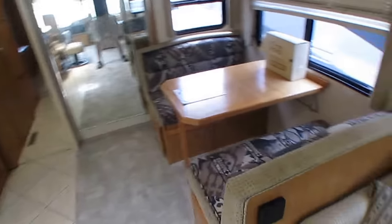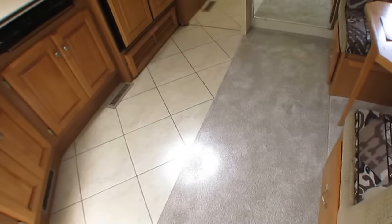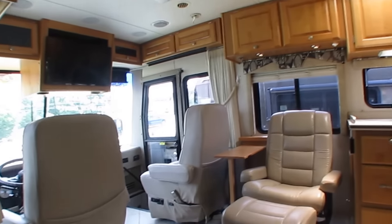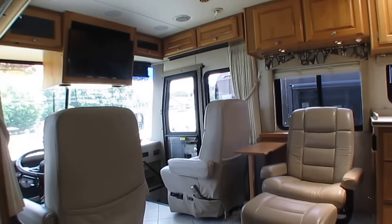It does have the optional table booth that makes a bed, sofa makes a bed, so it's a six-sleeper. You've got all this space right here between the fridge and the table booth. You can put an air mattress down if you want to. This is a nice motorhome for the price, the year model, and for what it is.